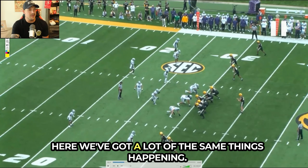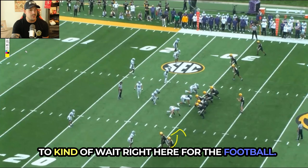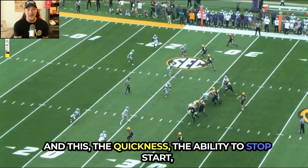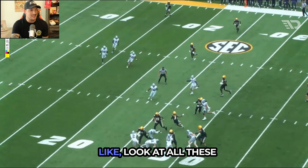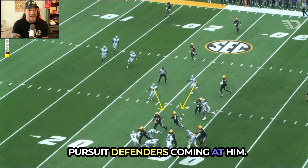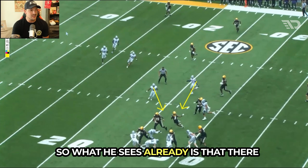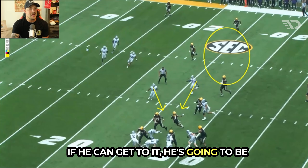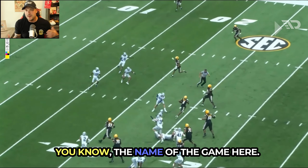Here we've got a wide receiver screen, so he's just going to wait for the football. The quickness, the ability to stop and start, making all of these pursuit defenders miss — look at all these pursuit defenders coming at him. He also has great field vision. What he sees already is that there is a ton of space out here, and if he can get to it, he's going to be able to get at least a first down, which is the name of the game.